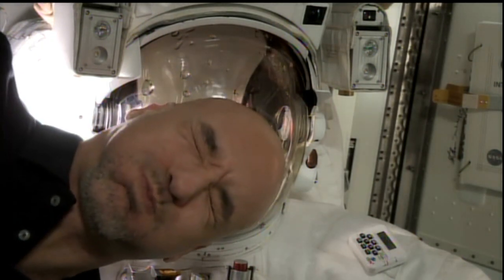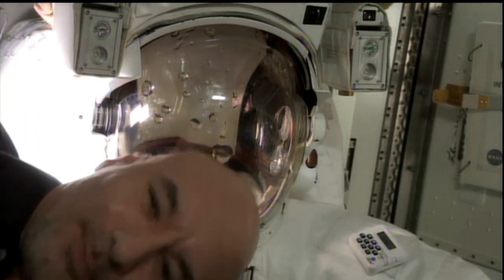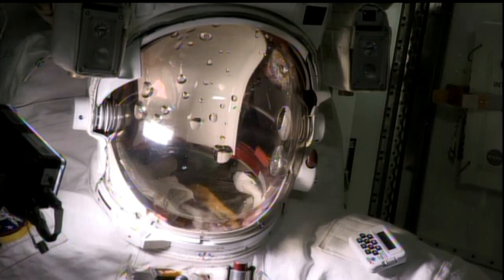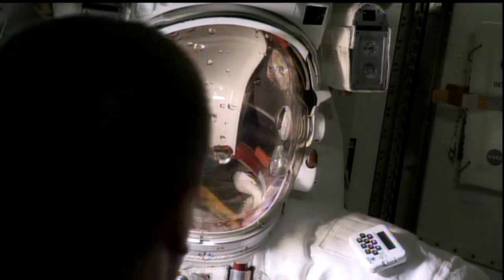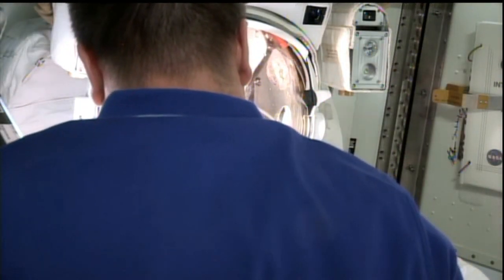As you can see, Luca there making a face as the crew checked out this spacesuit earlier this week. They basically turned it back on and recreated the water leak, which you see — some of the droplets gathering in the helmet. On Saturday they will be replacing a water relief valve as well as a gas trap, and in between those two steps they will recreate what they did this week, turning the suit back on to check how the work has progressed.